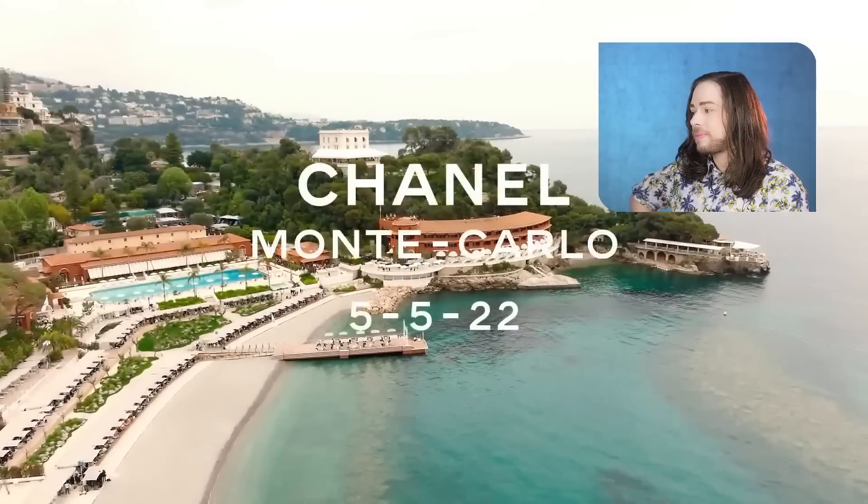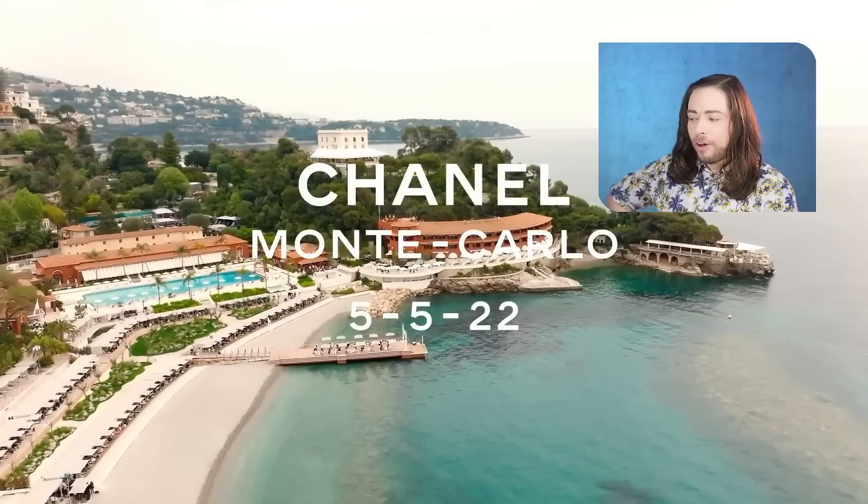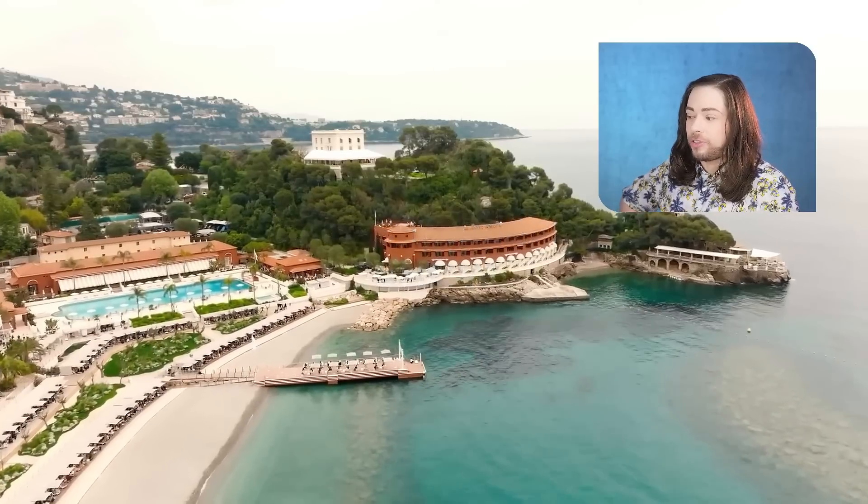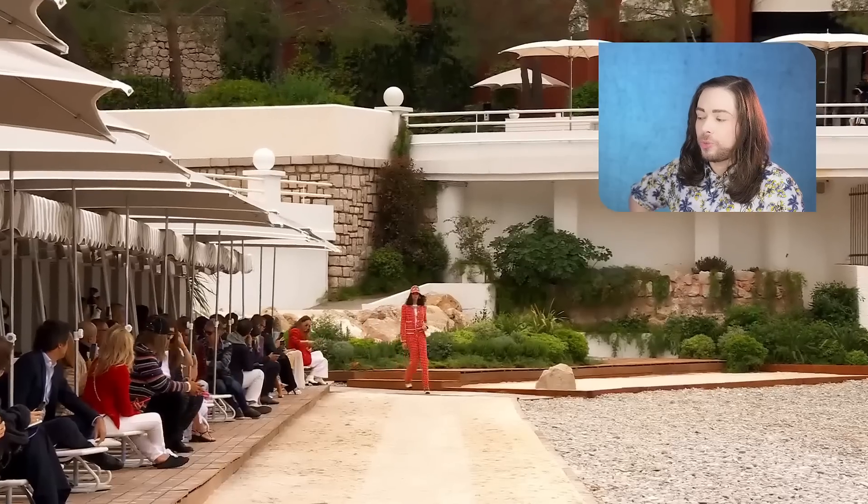Here goes. Let's see what Chanel has to offer. Come on, Virginie. Show us what you got. Monte Carlo, 5-5-22 — the show happened May 5th of 2022, but it's Cruise 22-23. Monte Carlo is famous for the Princess of Monaco, Grace Kelly, also her daughter and her granddaughter.